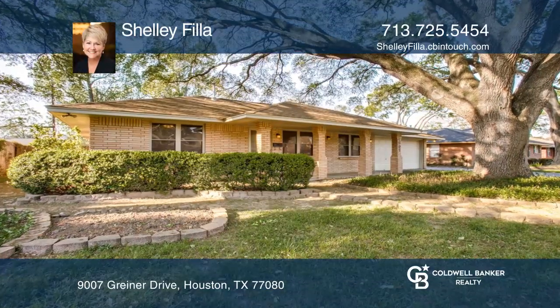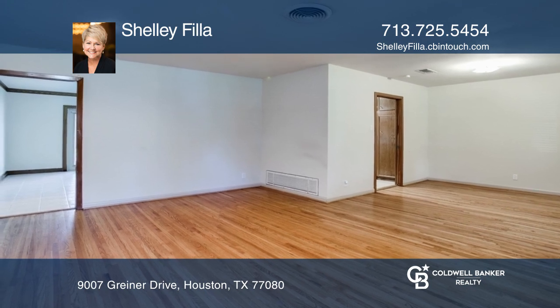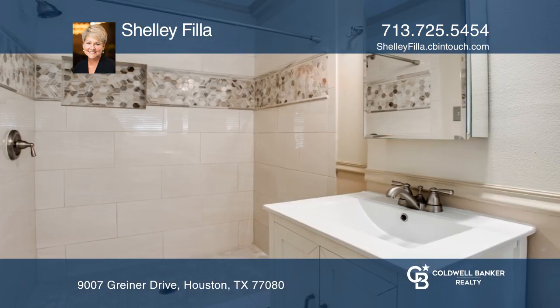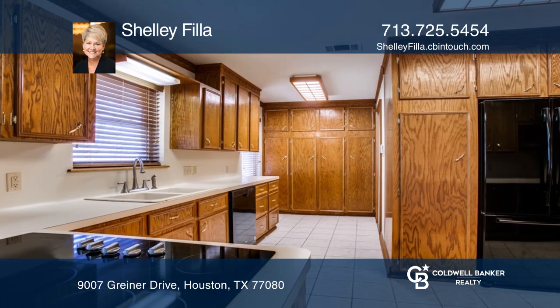Don't pass up a great opportunity in this centrally located Spring Branch neighborhood. This pristine home offers beautiful hardwood floors throughout. A classic ranch-style home, it has three bedrooms, two baths, and a large kitchen that opens up to the family and breakfast room.